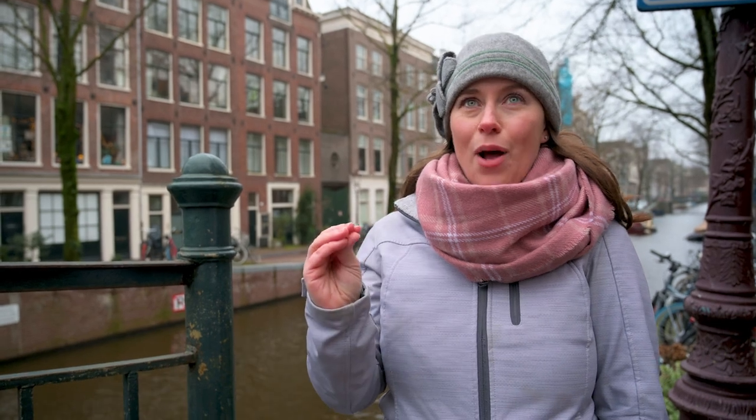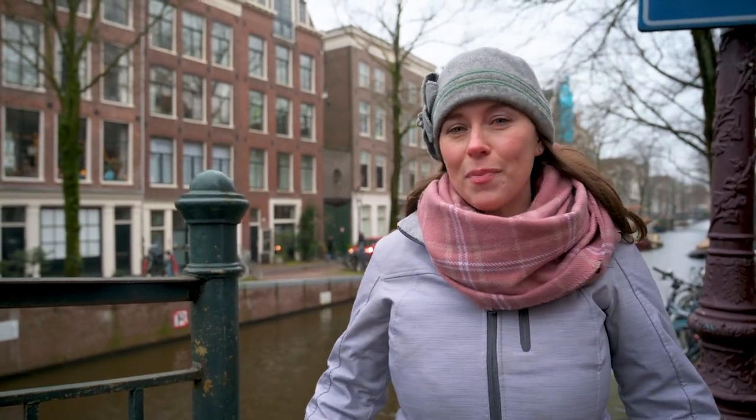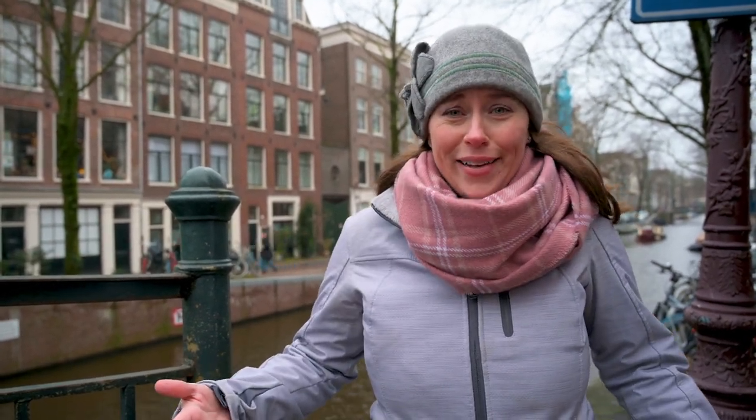Now you know our three favorite bubble tea spots here in Amsterdam, and you know we love bubble tea. We want to know if you love bubble tea — let us know your favorite flavor down below and what your favorite bubble tea shop in the entire world is, because we might want to go check it out. We'll leave links to everywhere we've been down below so you can go check them out. If you like this video, give it a like and let us know in the comments if you want more videos like this and what kind you want to see. Thank you so much for watching and we'll see you in the next one. Bye.